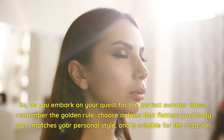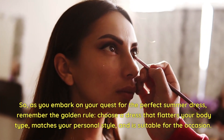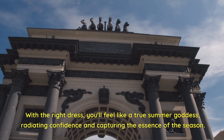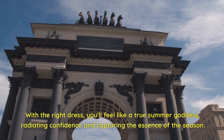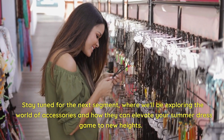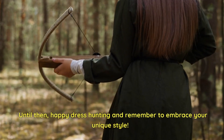As you embark on your quest for the perfect summer dress, remember the golden rule: choose a dress that flatters your body type, matches your personal style, and is suitable for the occasion. With the right dress, you'll feel like a true summer goddess, radiating confidence and capturing the essence of the season. Stay tuned for the next segment, where we'll explore the world of accessories and how they can elevate your summer dress game to new heights. Happy dress hunting!